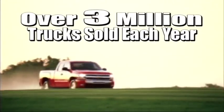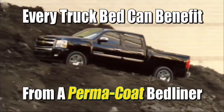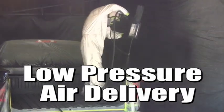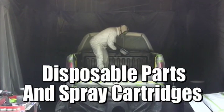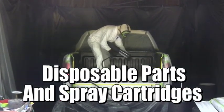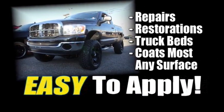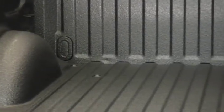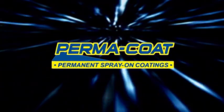Each year, over three million pickup trucks are sold in North America. Imagine the profits generated by servicing this huge segment of truck owners. With low pressure delivery via your standard air compressor, the trouble-free Permacoat spray-on cartridge system utilizes disposable parts, saving you time and money on expensive replacement parts and repair bills. Ideal for repair jobs, restoration projects, truck bed liners, or any other coatings applications imaginable, the Permacoat spray-on cartridge system is the perfect add-on to any shop looking to start spraying a real polyurethane product at an affordable price.